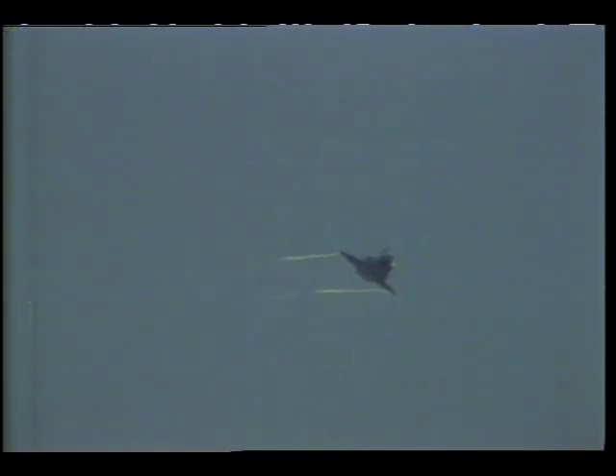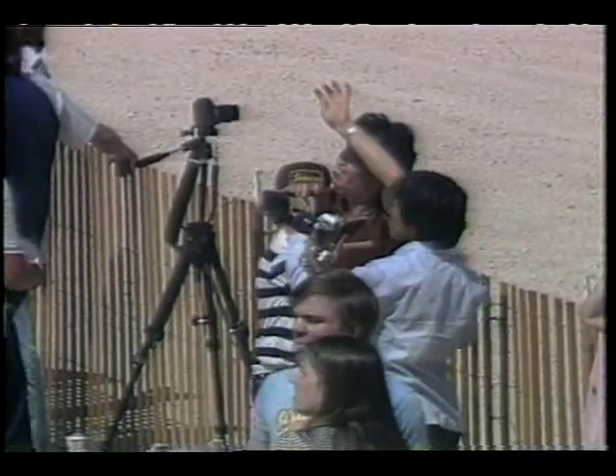Houston, we're rolling out on final, and it looks beautiful. Roger, sir, we copy. Your winds are 2-5-0 at 17, gusting to 21. Roger that. Range, 12,000 feet. The gear is down, altitude 300 feet. Just 800 feet from the end of the runway.